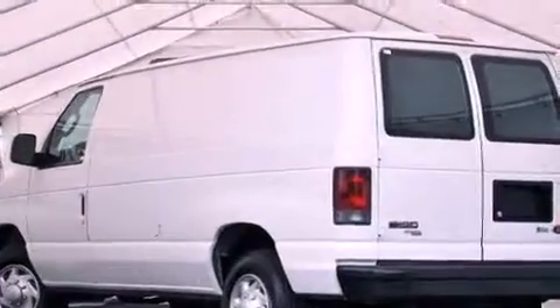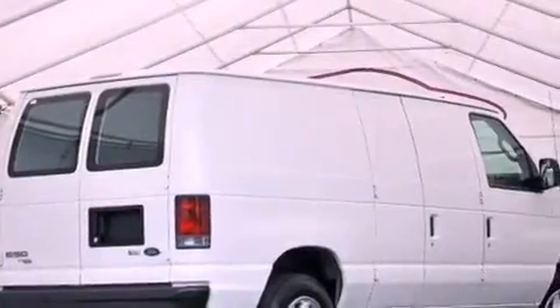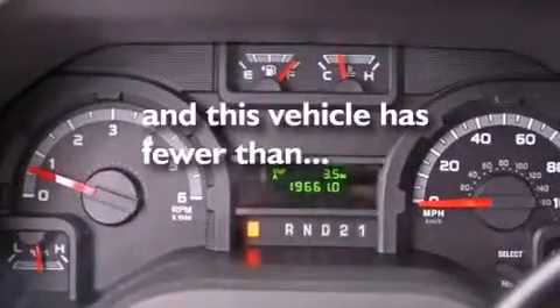Features include a low tire pressure indicator, traction control and stability control systems, 12-volt power outlets, trailer mirrors, tinted glass, an anti-lock braking system, solar tinted glass, air conditioning, and this vehicle has less than 20,000 miles.